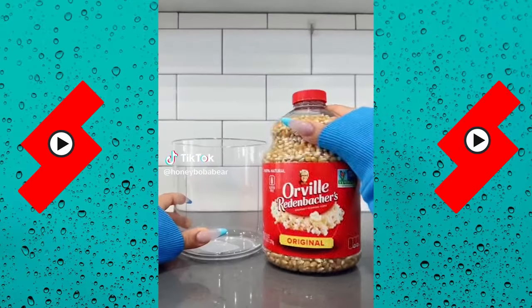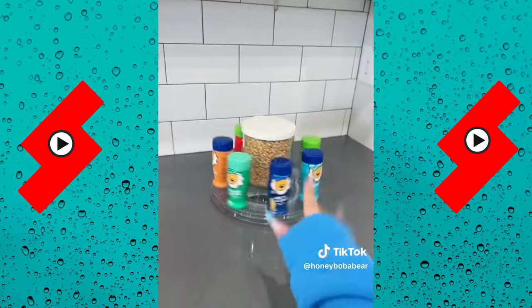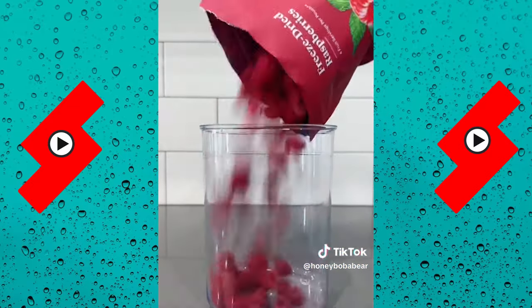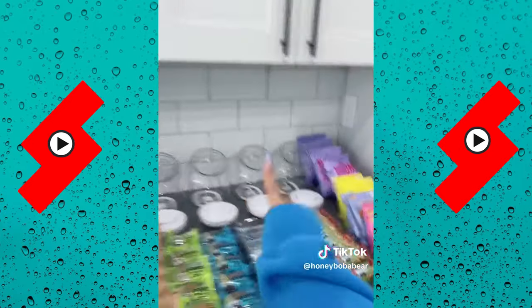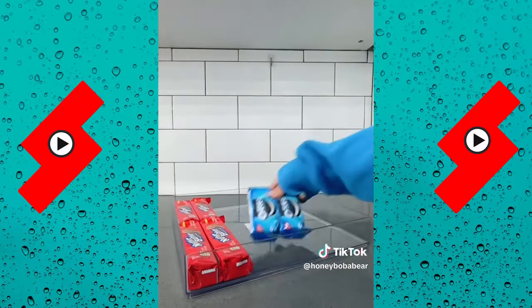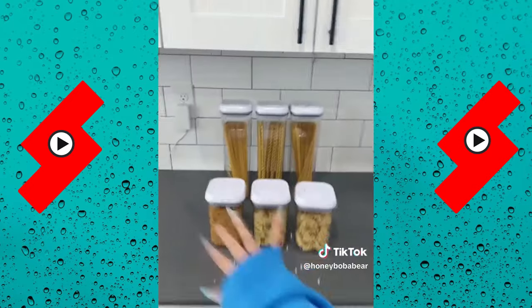I'm back — time to restock the pantry! First: popcorn. Saw this on Pinterest, it's so cute. Cereal, dried fruit, rice, flour, sugar. Now I'm gonna fill the snacks. Look how cute the pasta looks! I'm running out of time. This is it — I love it so much, I can actually see everything.